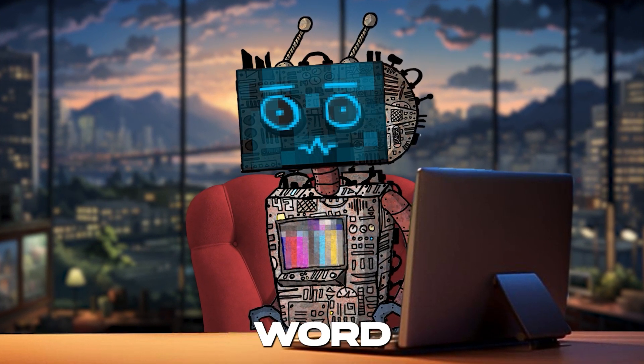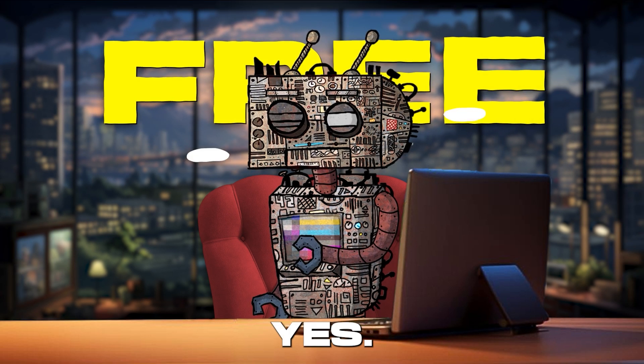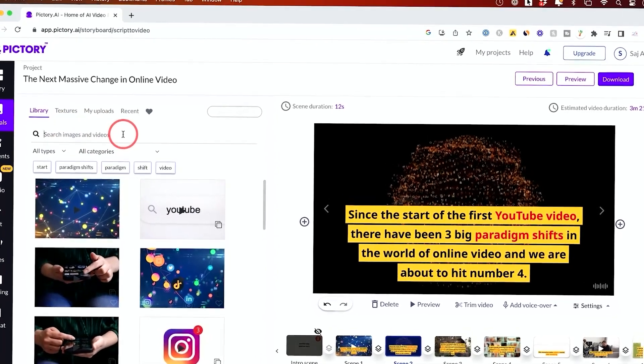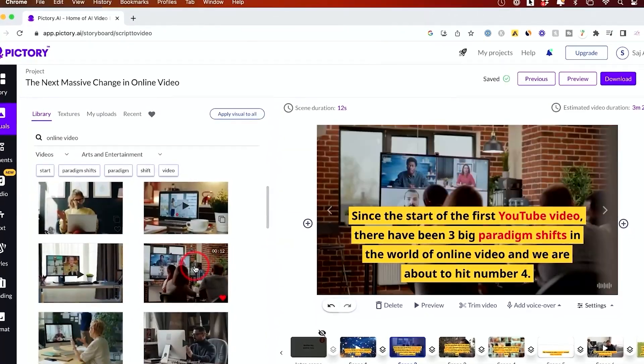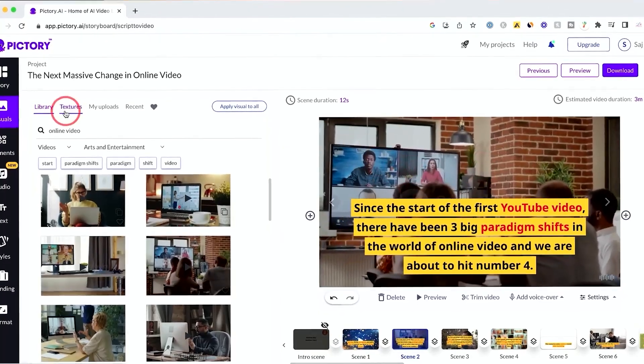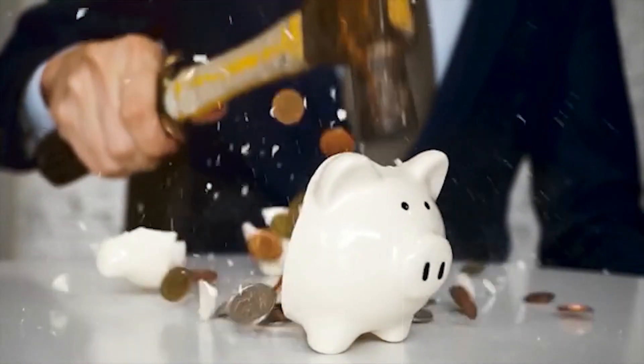And here's the magic word: free. Pictory offers a robust free tier that allows creators, educators, marketers, and businesses to harness the power of video storytelling without breaking the bank.